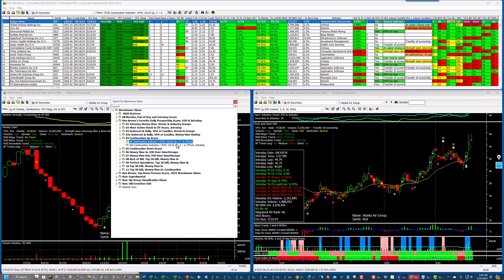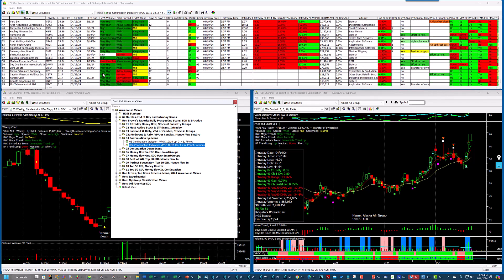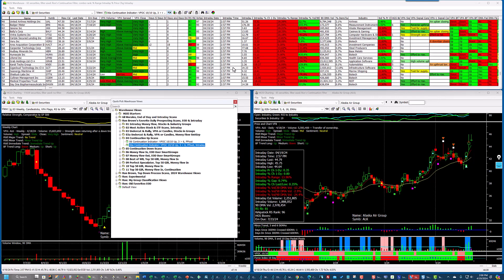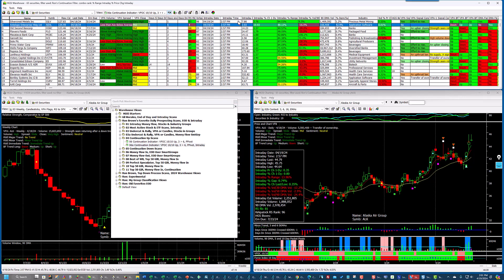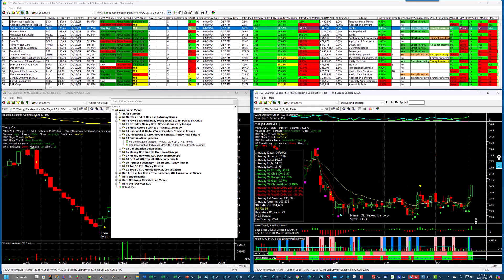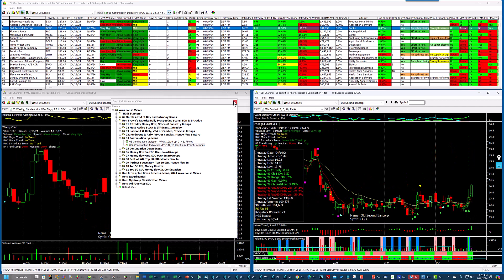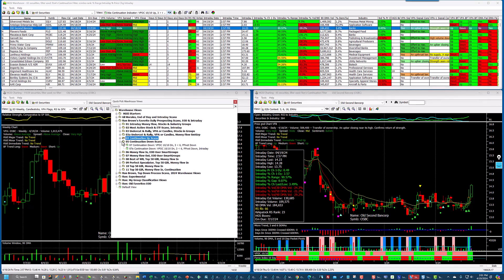A lot of these did follow through intraday — these are the ones I'd be most interested in. Let's look at Old Second Bancorp. The weekly chart has been trying to move up and looks like it's trying to break up now. This is your continuation signal right here. I'm not going to show you the downside — it's the same thing, just in reverse.